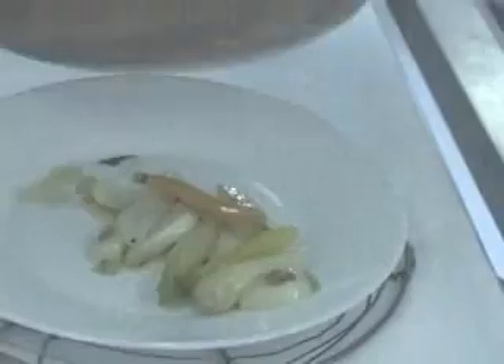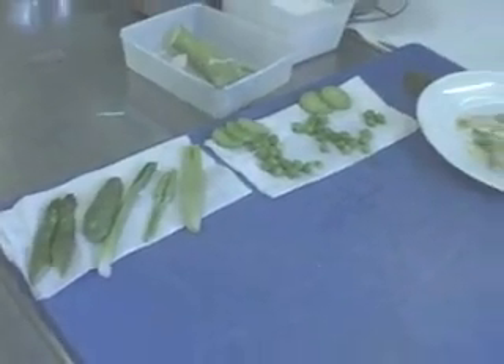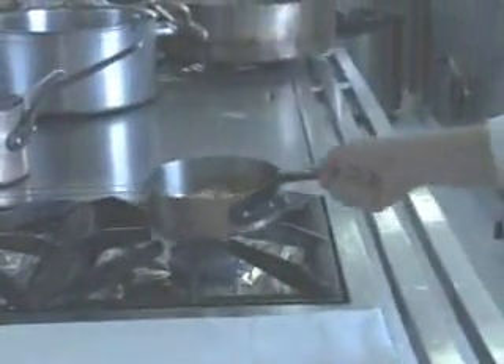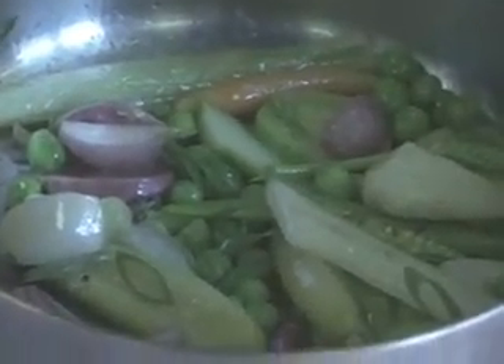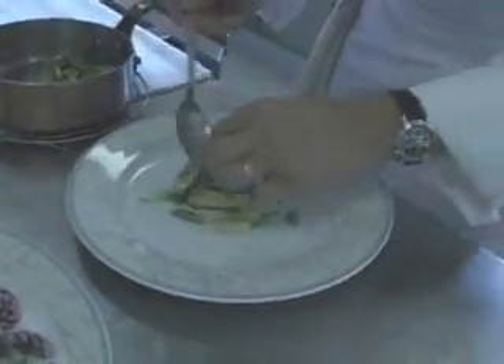Chef Ediverne lets these vegetables sit for a few minutes to allow excess liquid to drain off. Finally, all the vegetables are sautéed together briefly in extra virgin oil. Now for the finishing — just a flower to give them an enticing presentation.